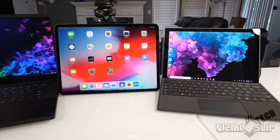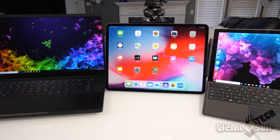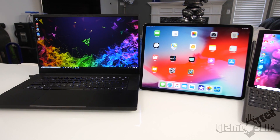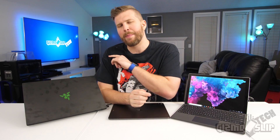We're going to go over all the pros and cons of each device, covering battery life, performance, functionality, and usability — and why you'd pick one over the other two. Without further ado, let's get into this review. It's going to be epic.